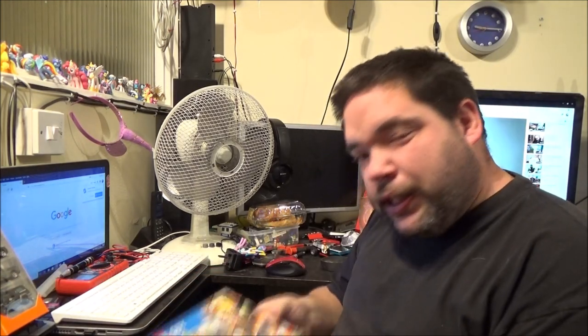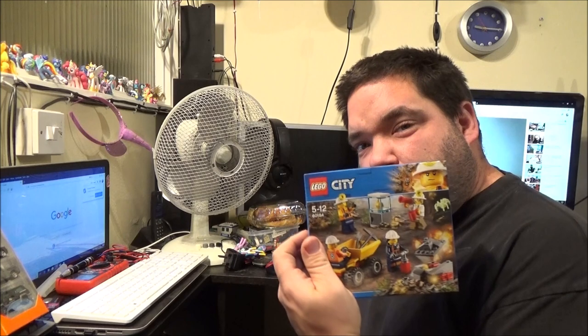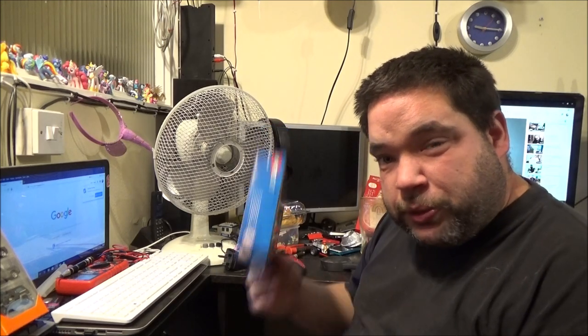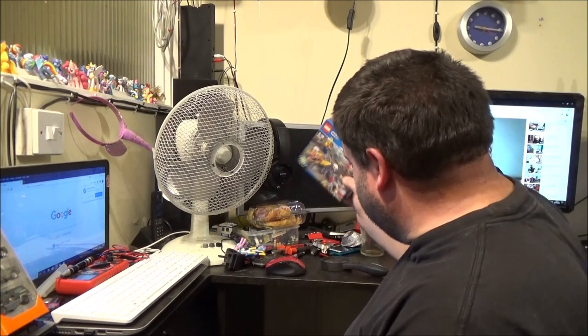Later on this evening I'm going to be building this — just a little Lego set. £6.99 in Lidl's at the minute. Lidl has some assorted sets this size — I've got a Technic set, a Ninjago set, two different Lego City sets, a Lego Friends set, and a Duplo set. They're all in this sort of size box.